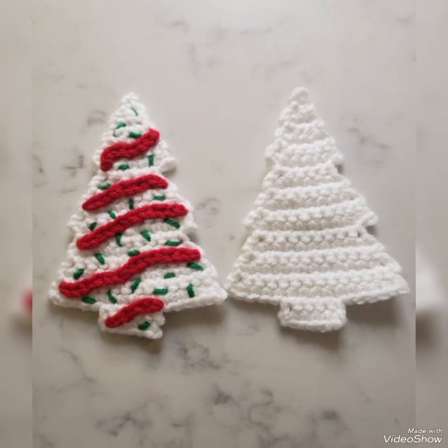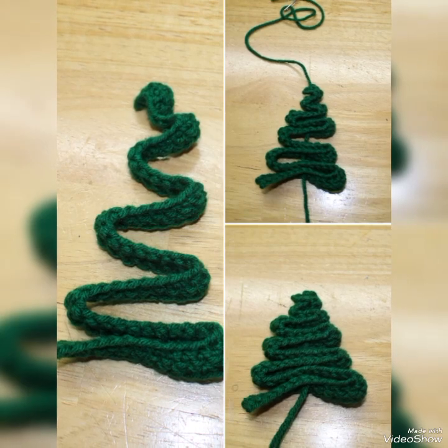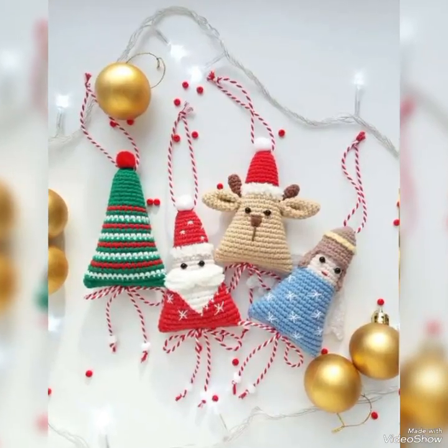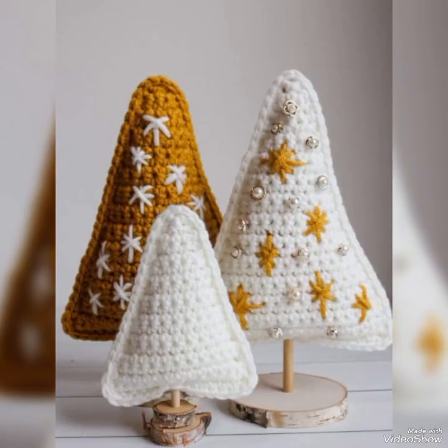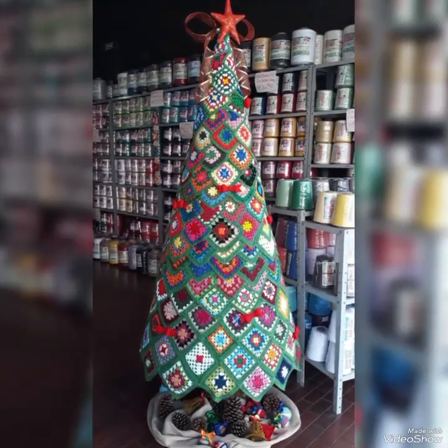These beautiful Christmas trees are very beautiful. We always have some stylish and luxury collection of crocheted Christmas trees ideas. These are all handmade crocheted Christmas trees designs collection.